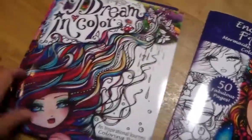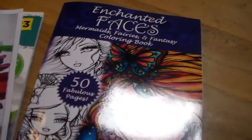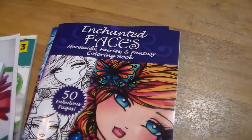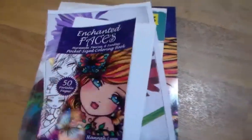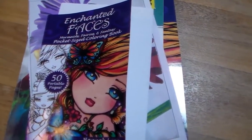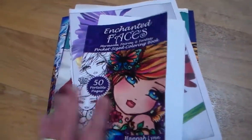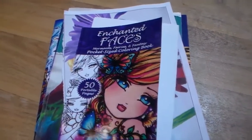I also joined the Hannah Lynn Facebook group and the Prismacolor Color Combinations Facebook group, which I think is really cool. I'll link both down below. As for the coloring case I showed at the beginning — this is about a week or two later — I love it and want to get another one if I get more pencils. I hope you guys enjoyed this little haul! Have a great day, thanks for watching, and I'll see you next time. This was kind of a two-part haul!